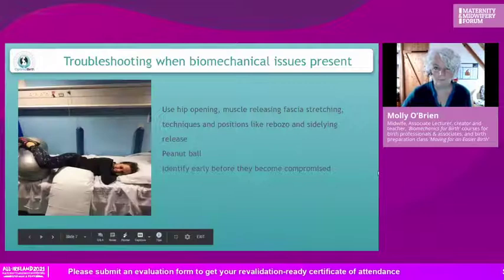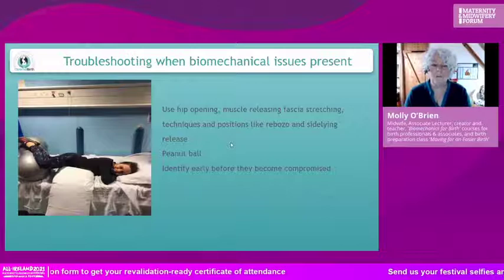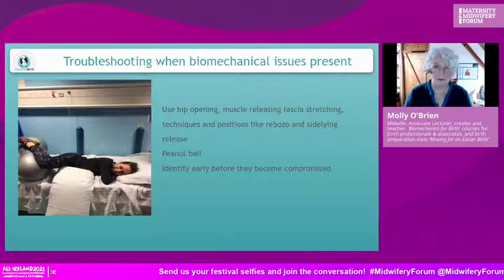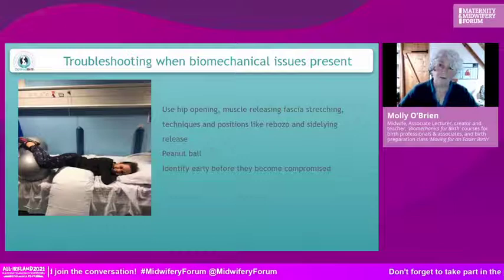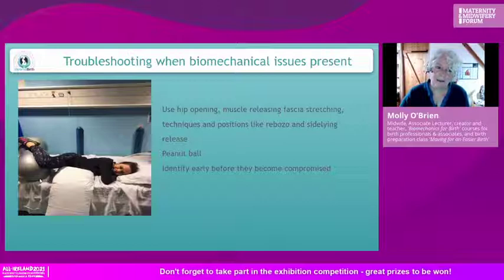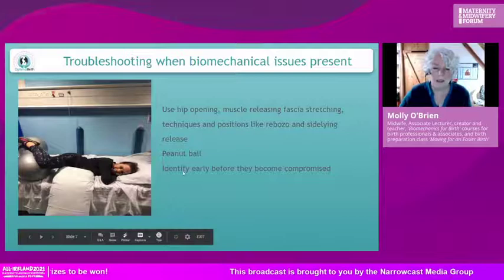Here is a way of using the peanut ball that is really beneficial, especially in the second stage — the pushing stage — when you want to open up the outlet. Instead of saying 'open your legs wide,' you use internal rotation of the femur: pointing your toes toward each other with heels outwards. That opens up the outlet. You can facilitate this with a ball — in the picture the midwife is illustrating that position, her knee lower than her foot, femur rotating internally, making more space for the baby.